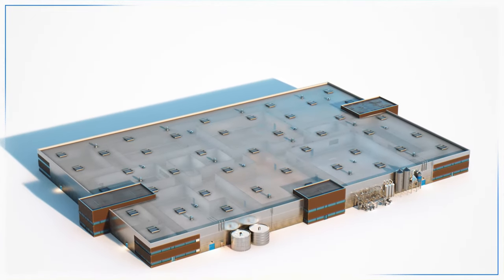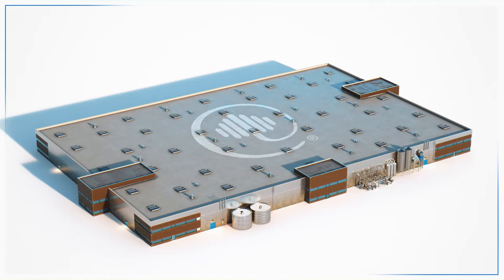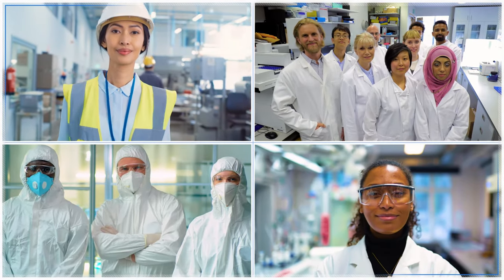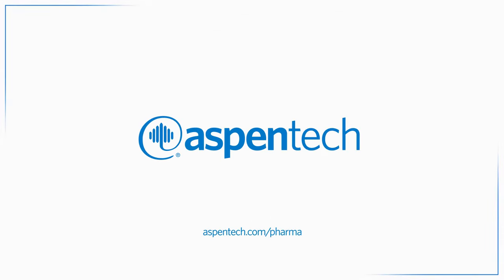AspenTech's digital solutions are backed by 40 years of innovation and expertise, and built with the regulatory compliance and confidence you need. To learn more, visit AspenTech.com/pharma.